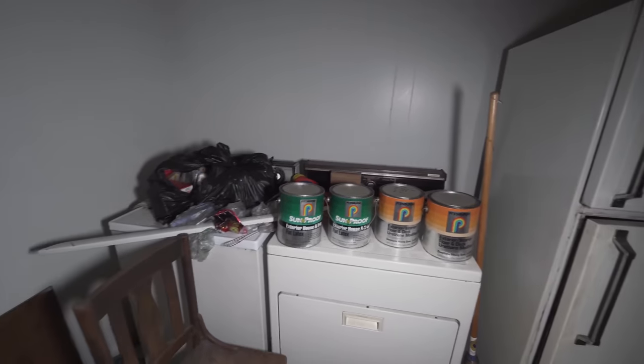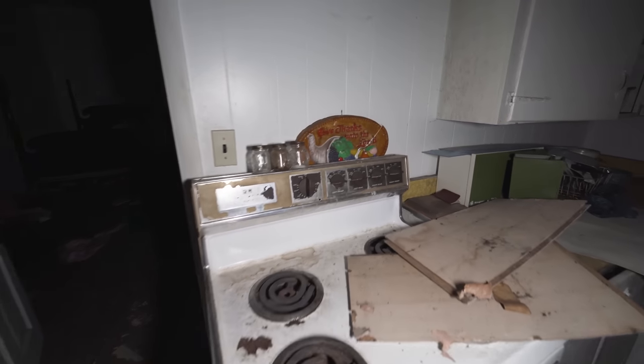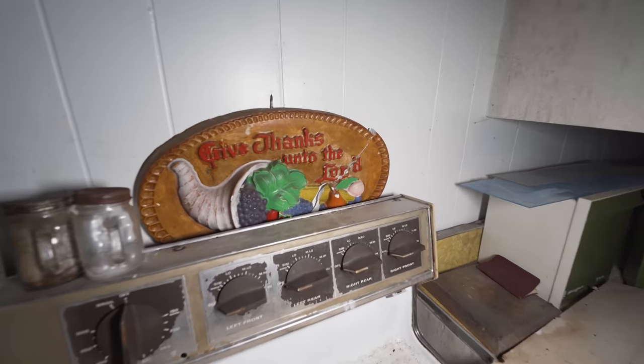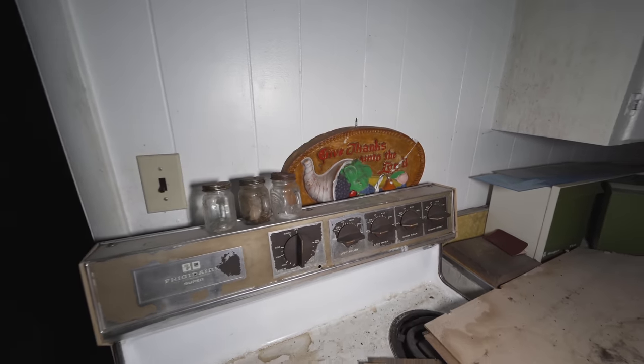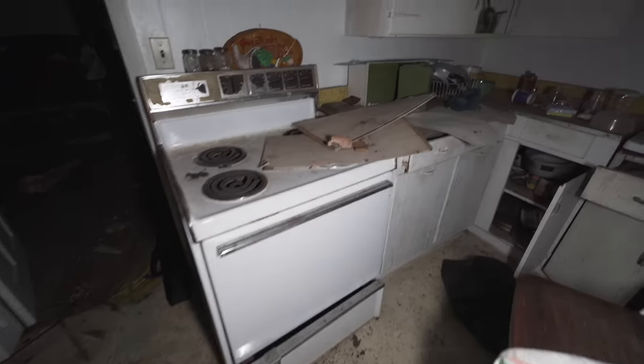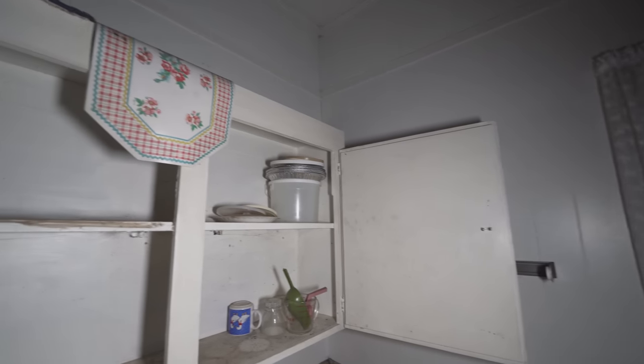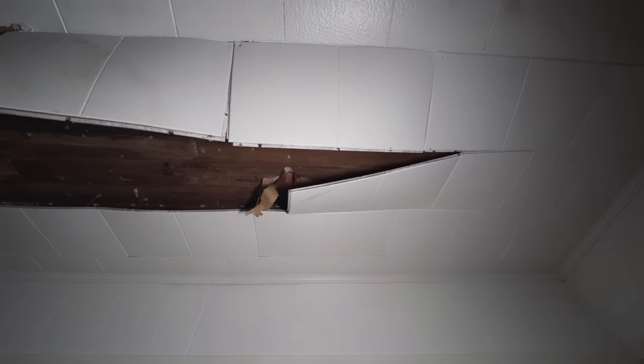Even the washing and drying machine is inside the kitchen here. I was wondering if there are any products still left in the fridge, but it has luckily been emptied out. On the stove: 'Give thanks unto the Lord' — religious artifacts will probably be throughout this house. A wonderful stove down below, and all the pots and pans still left in the cabinets. Everywhere throughout the house it's completely falling apart.